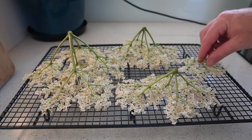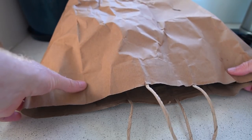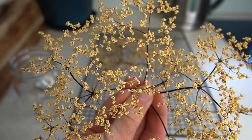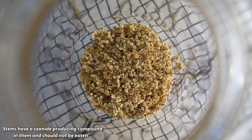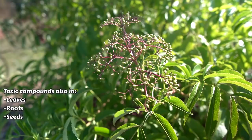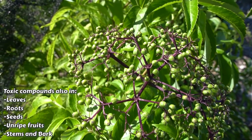I'm just placing these on a drying rack, putting it inside a paper bag, and leaving it in a dark cupboard for at least a week. Whether you use the flowers fresh or dry, it's important to remove the stems before you use them, because they've got a cyanide-producing compound in them and they shouldn't be eaten. That toxic compound is also found in the leaves, roots, seeds, and the unripe fruits, so it's important not to eat any of those parts of the plant.